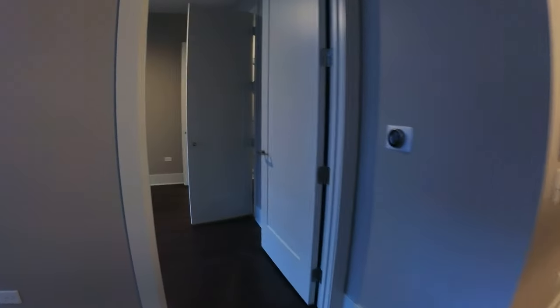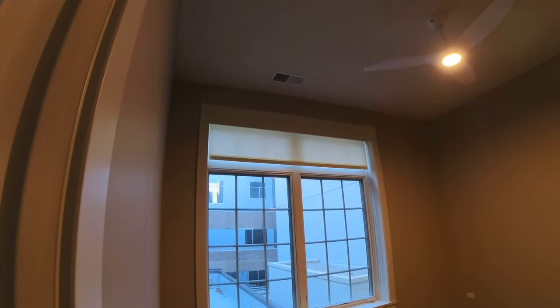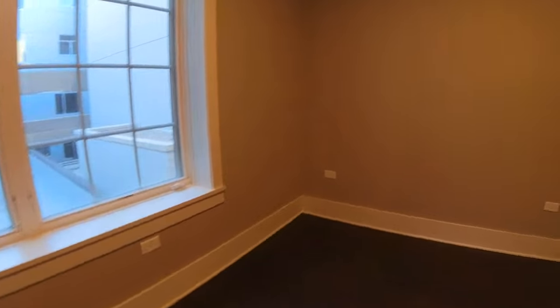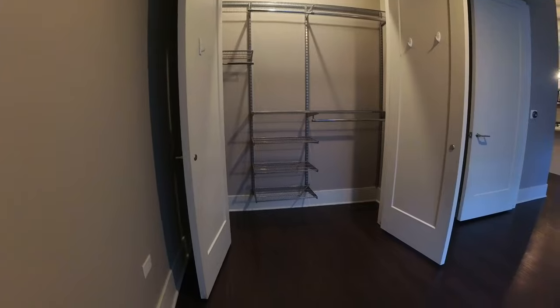The bedroom will hold a queen-size bed, and again it's got the high ceilings and really big windows. With ten foot ceilings, those windows may be eight feet, so it's going to be nice and bright. That's a southern exposure.